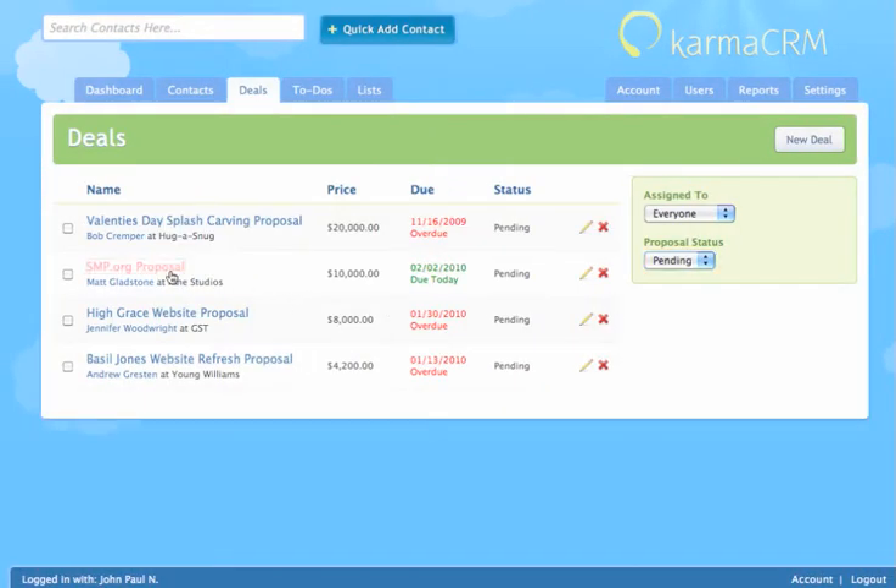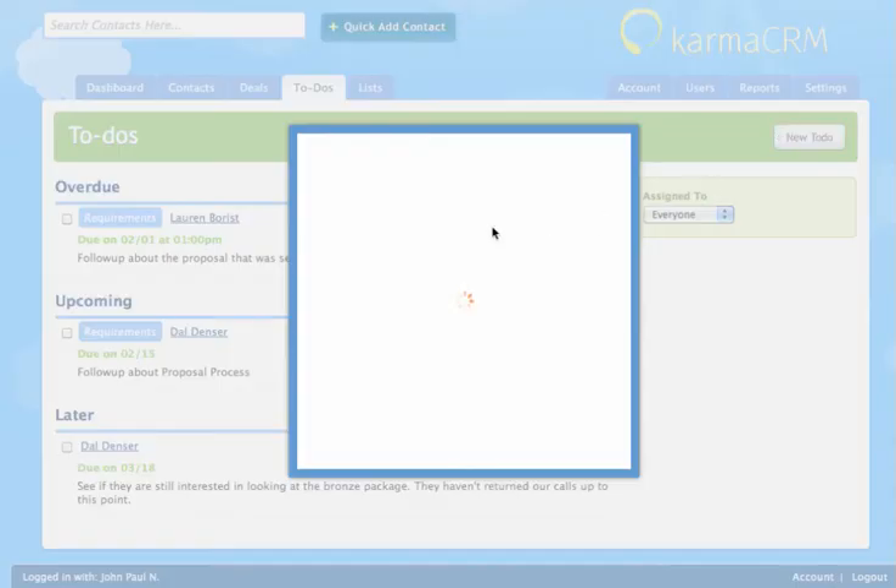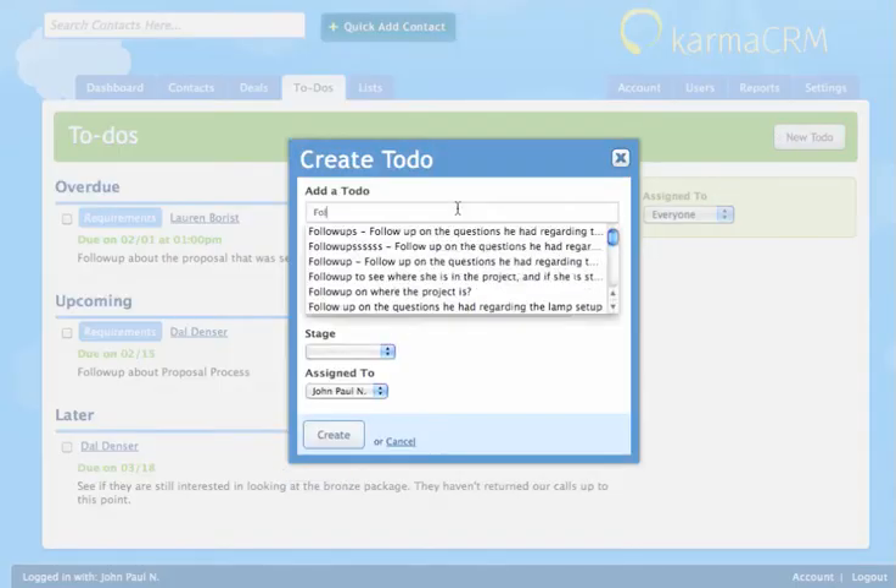Track the status of deals and proposals in your pipeline. Organize and manage your tasks to increase your sales team's efficiency. Karma sends out email reminders about upcoming deadlines.